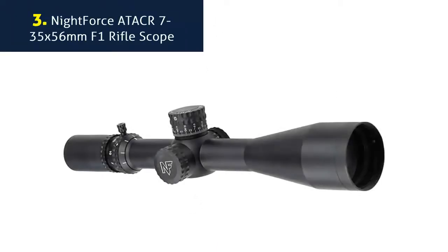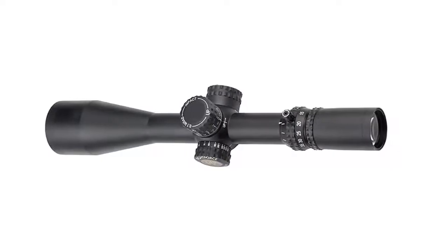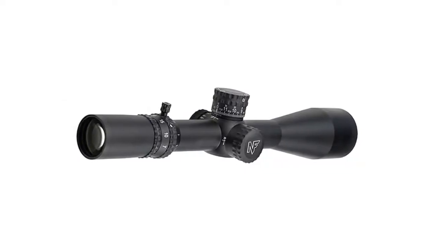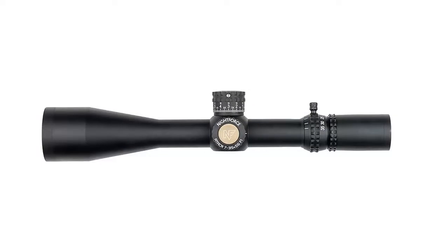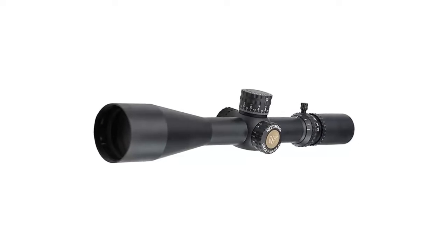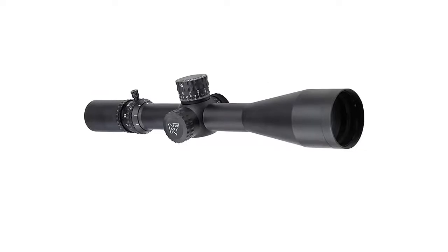Number 3: Nightforce ATACR 7-35x56mm F1 Rifle Scope. With its extensive magnification range and legendary ATACR optical performance via an ED glass package, the ATACR 7-35x56mm F1 will push the boundaries of even the most capable of today's long-range cartridges. With parallax adjustment down to 10 meters and 100 MOA of elevation travel, precision is attainable from short-range distances to as far as any modern extreme long-range gun and cartridge can reach. This hunting scope offers an incredible field of view across the entire magnification range, making targets easy to find, identify, and engage.